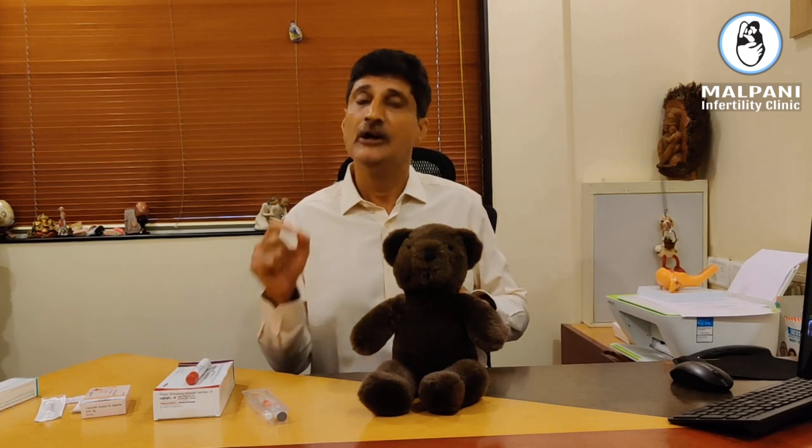The standard dose for super ovulation will depend on many things, such as your antral follicle count and your AMH level. There is no such thing as a standard dose, and that's why you need to go to a good IVF specialist who will decide which dose is right for you based on their experience, expertise, and your ovarian response, which is monitored during the IVF cycle.